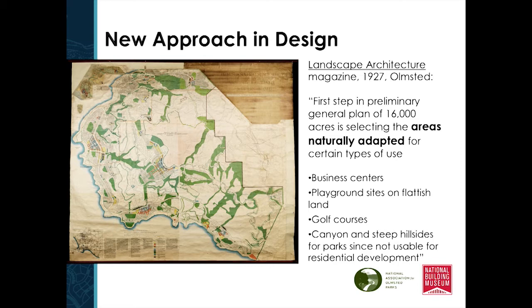Olmstead writes in Landscape Architecture magazine in 1927 about his new approach to design on this particular project. He wanted to first look for areas naturally adapted to the particular land uses — business centers need a certain type of landscape, a golf course needs another. The canyons and steep hillsides were used for a multi-functional purpose, oftentimes as parks. All of the green space you can see on the map is linked throughout Palos Verdes.